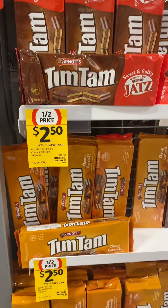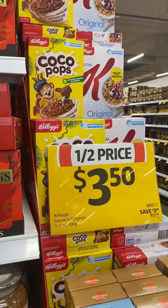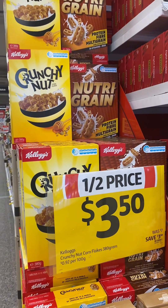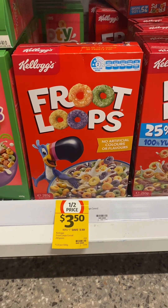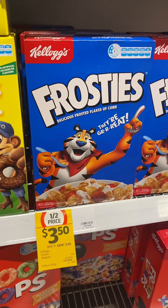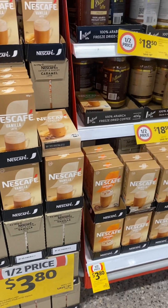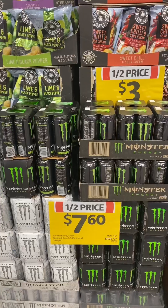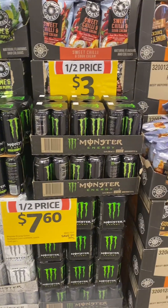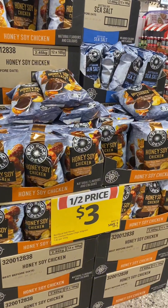Bags of Fins chips, packets of Tim Tams including the Jatz and the chewy caramel — my favorite. Cocoa Pops, Special K, Crunchy Nut, Cornflakes, Nutri-Grain, and boxes of Fruit Loops — all the smaller size boxes — and Kellogg's Frosties. Nescafe coffee sachets, large jars of Vittoria coffee, large boxes of Twinings tea, the Monster four-pack of energy drinks, and Red Rock Deli chips — all half price.